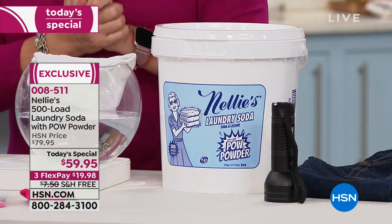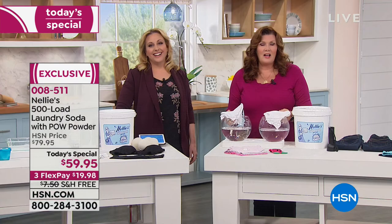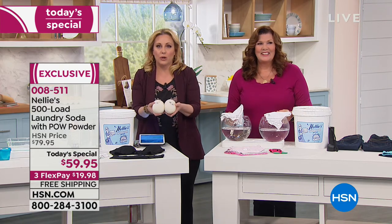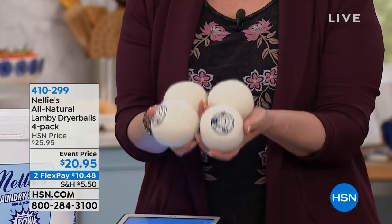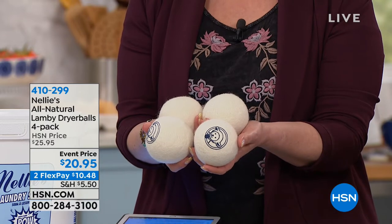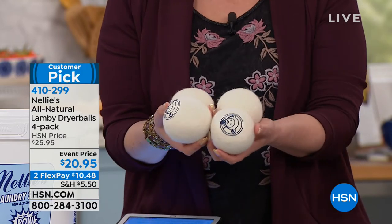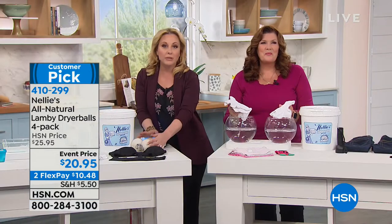With enzymes in the pow powder, enzymes actually condition fabric, make colors last longer, and make fabrics softer. Thank you Kathy — and we do have the dryer balls back in stock. They're $20.95 for all four, with flex pay available at $10.48. It's like Nellie had a little lamb and all their clothes came out white as snow.